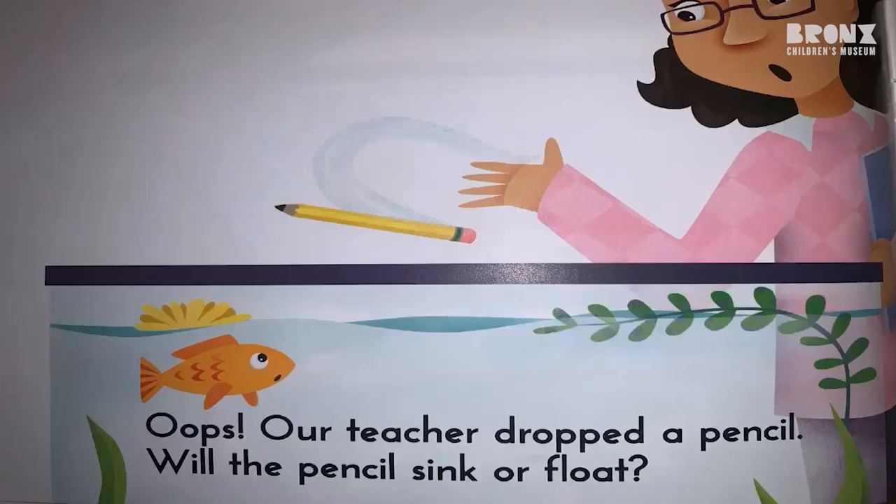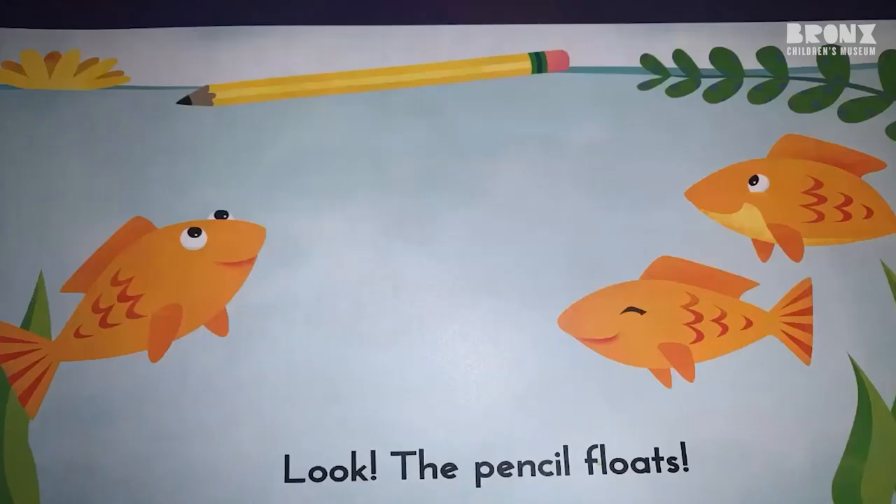Oops! Our teacher dropped a pencil. Will the pencil sink or float? Look! The pencil floats.